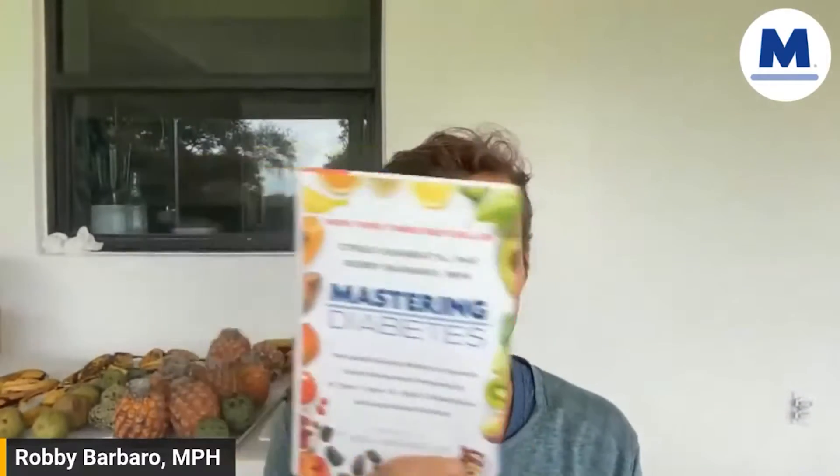Today we're talking about how much fat do you need. This topic does not need to get confusing. It really doesn't. When you follow the Master Diabetes Method and the recipes in this book, you're going to approximately end up with about 10% of your calories coming from dietary fat.